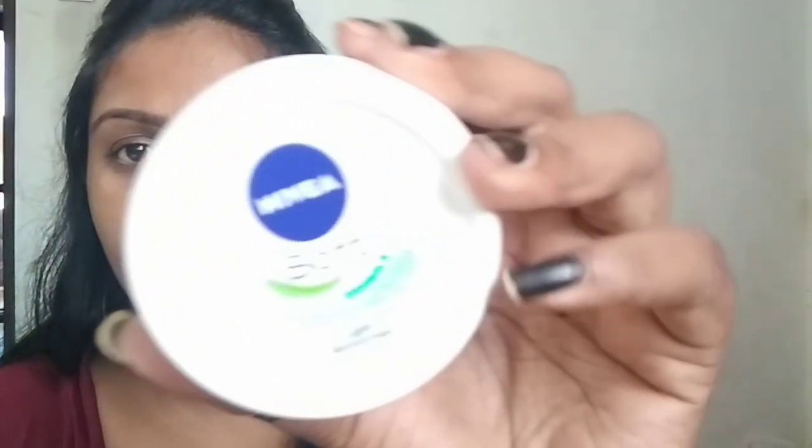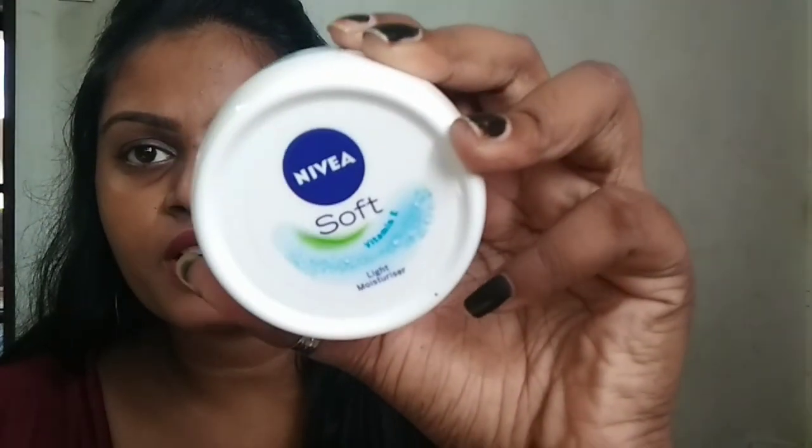I am using Nivea Soft Light Moisturizer. This has a lot of moisturizing effect. I am using skincare almost one time. In winter, we use more moisturizer and more glycerin.